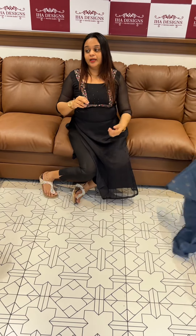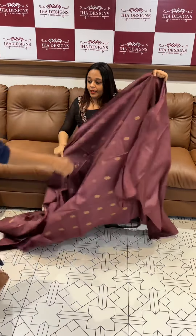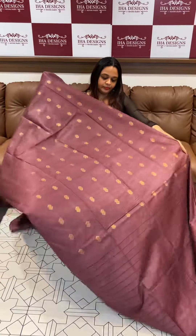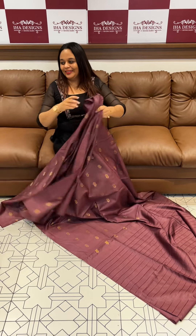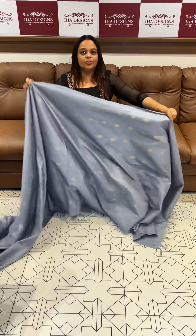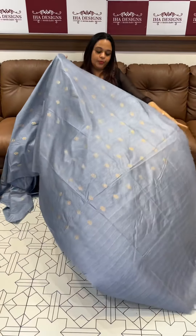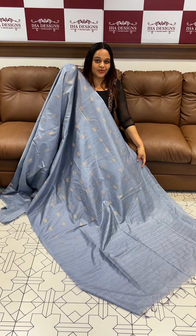This is a dark metallic mauve color. Powder blue — there are 3 colors ready for dispatch, express delivery, don't miss the opportunity.